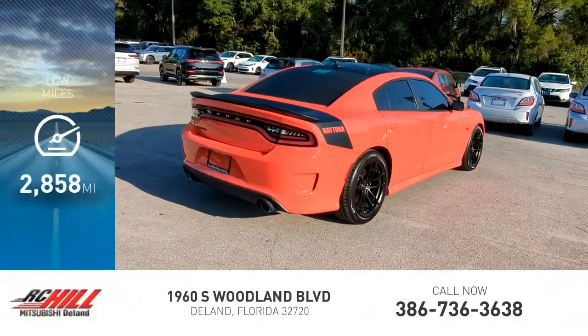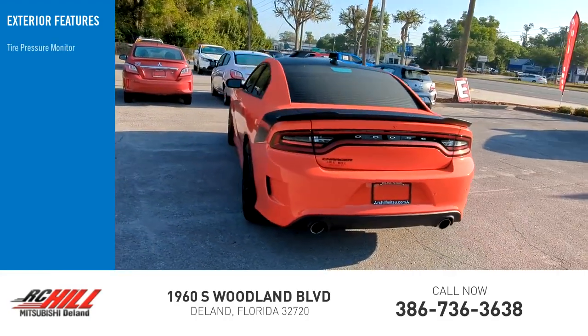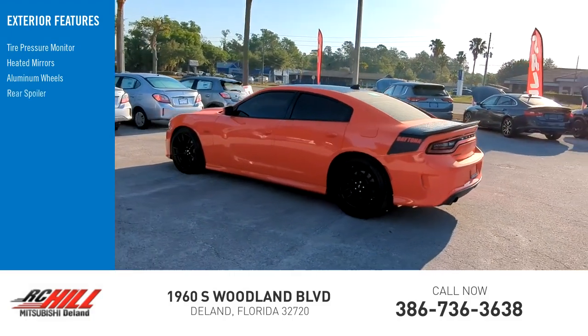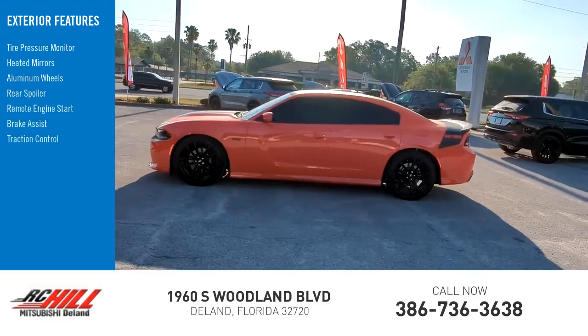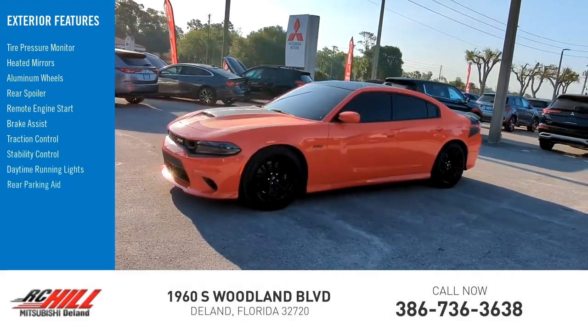This vehicle has less than 3,000 miles. Here are some of this vehicle's great options: tire pressure monitor, heated mirrors, aluminum wheels, rear spoiler, remote engine start, brake assist, traction control, stability control, daytime running lights, and rear parking aid.